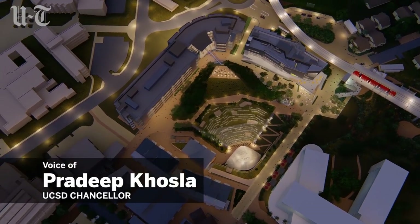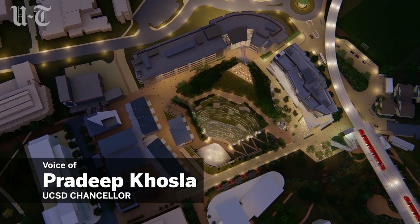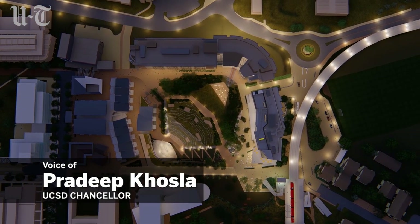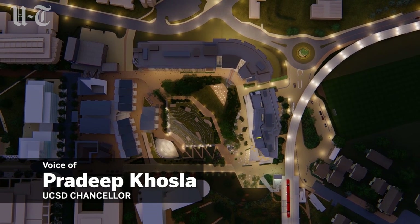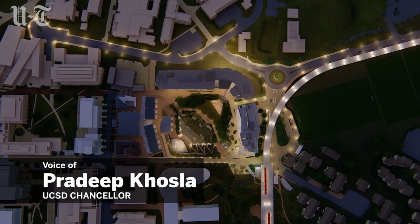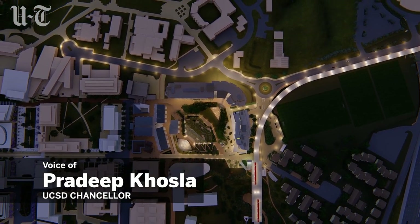The best way to describe it would be UC socially dynamic. I think you would see a live, learn, play community out here — a community that is yet one more destination in San Diego for a whole lot of art and culture.